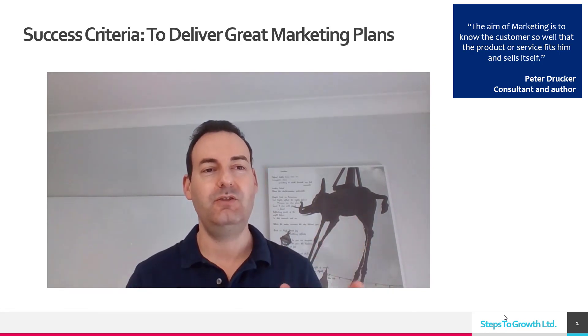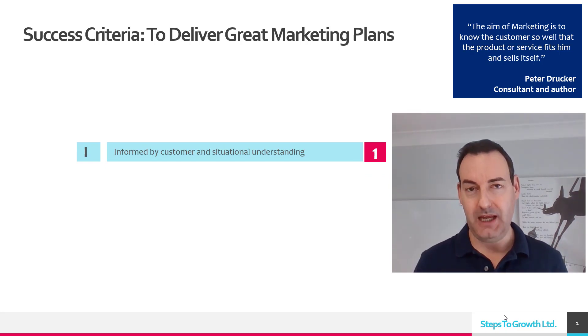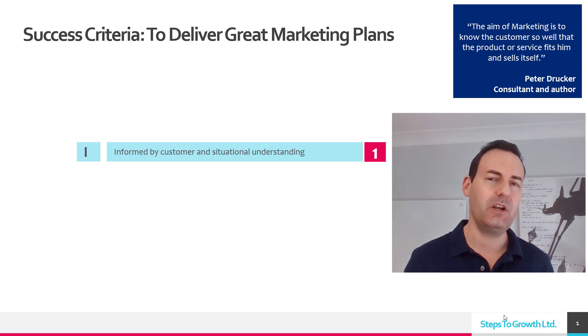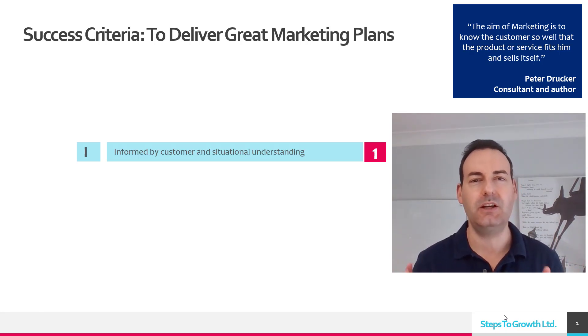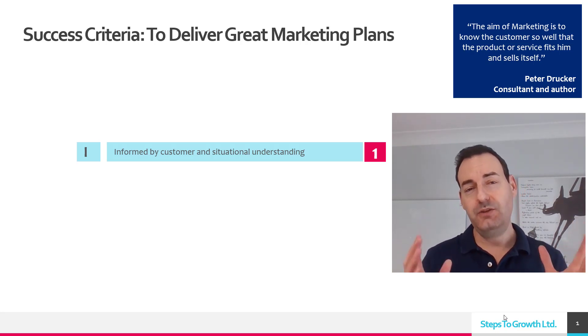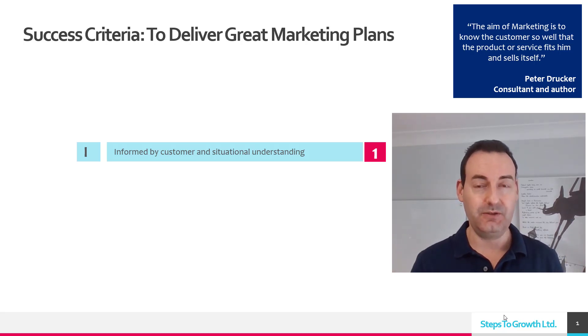Let's get into the success criteria. The first one to check is: is the marketing plan informed by customer and situational understanding? If you follow me for a while, you know I'm always getting across strongly that the heart of marketing is finding out what the customer wants and making it available to them. That's basically what marketing is. So is your plan informed by customer understanding and situational understanding?